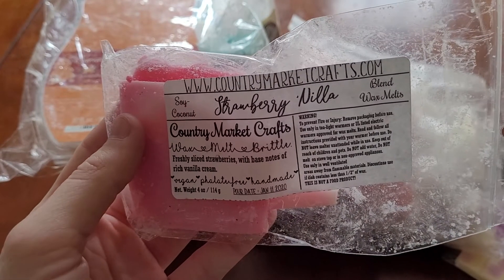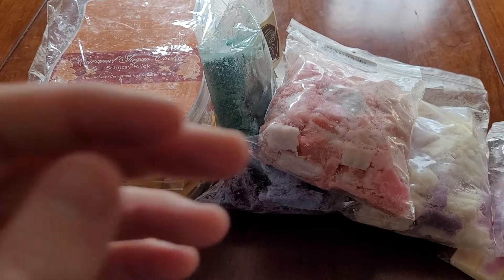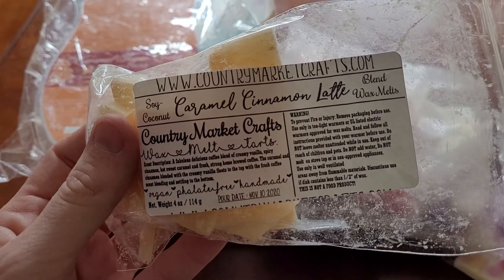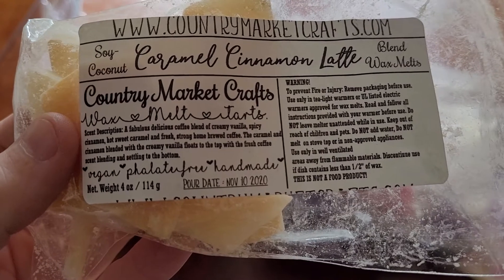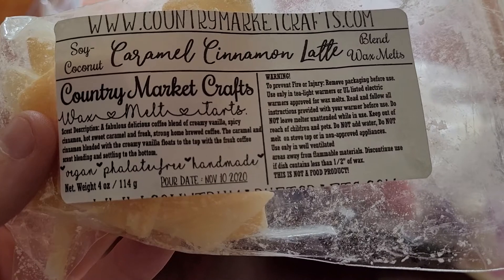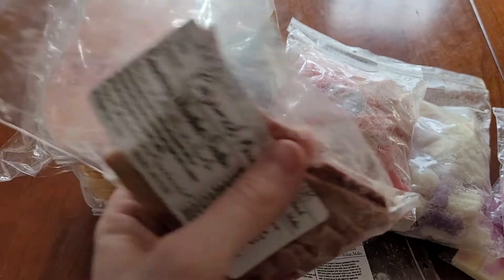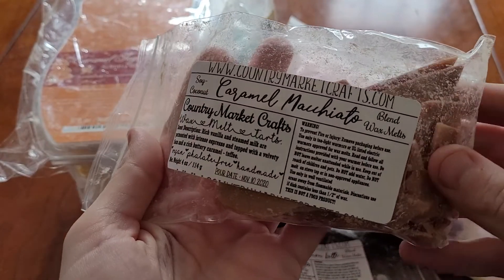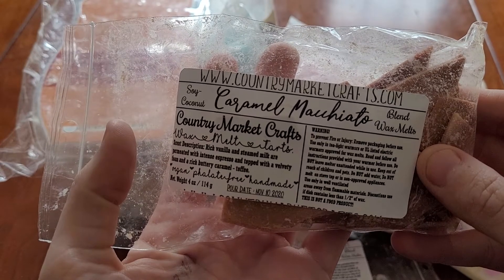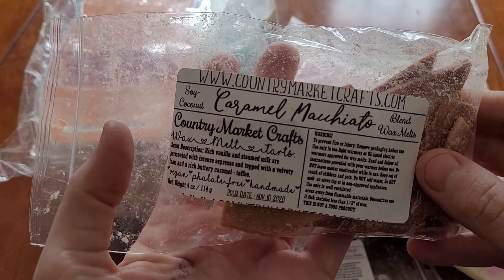Strawberry Nilla from Country Market Crafts — freshly sliced strawberries with base notes of rich vanilla cream. Caramel Cinnamon Latte from Country Market Crafts which is a fabulous delicious coffee blend of creamy vanilla, spicy cinnamon, hot and sweet caramel, and fresh home-brewed coffee. And Caramel Macchiato from Country Market Crafts which is rich vanilla, steamed milk permeated with intense espresso on top of velvety foam, and rich buttery caramel coffee.